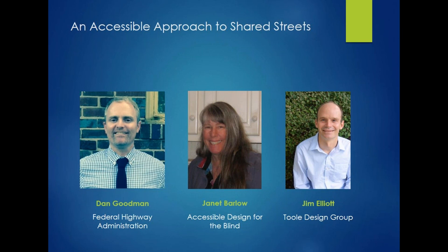Third, we have Jim Elliott, who is a senior planner with over eight years of experience working to promote and support active transportation for people of all ages and abilities. As a person with a visual impairment that prevents him from driving, Jim is acutely aware of the challenges people with visual impairments face in the built environment.